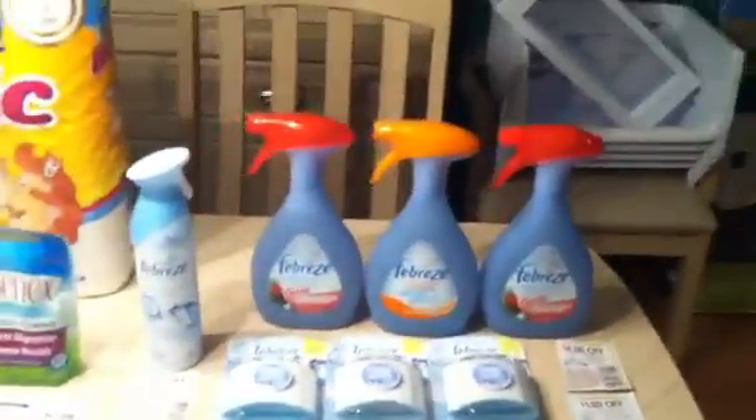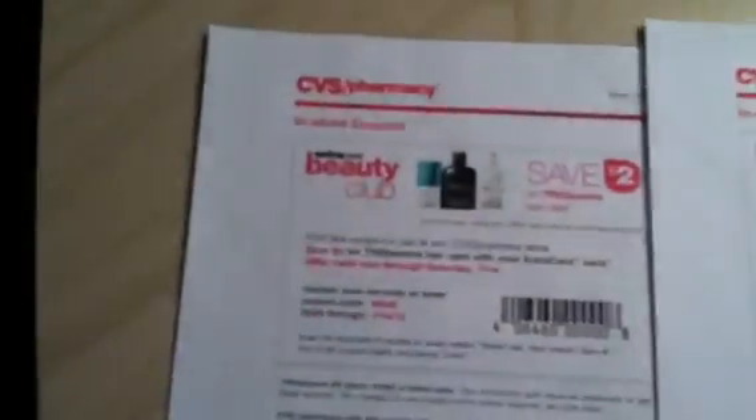This is something you can do now and it's not on sale. Also check your emails because CVS sent out a couple of Beauty Club emails. I'm out of time — see you in the next one!